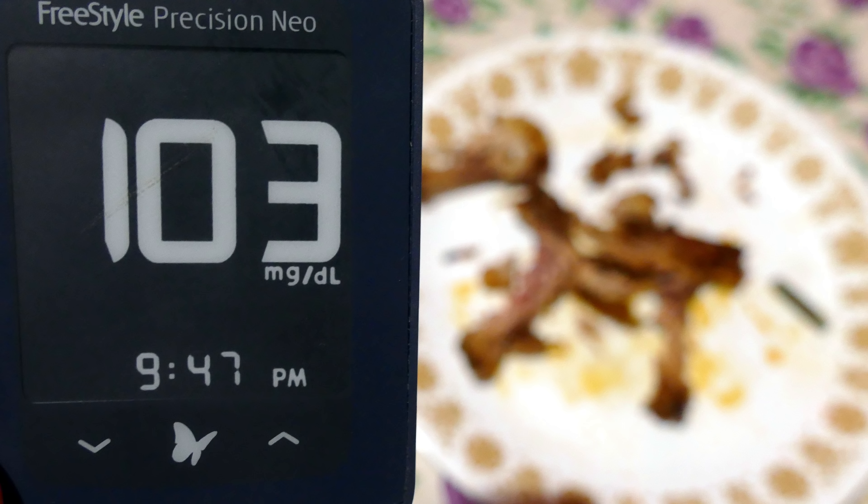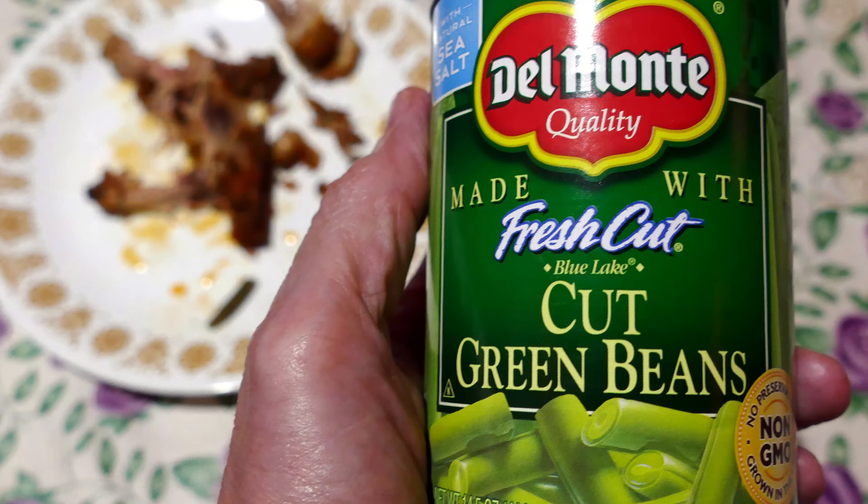I tested my blood sugar at one hour after finishing my meal and got a 103. Considering I ate a meal with so few carbs, that's probably not ideal, but when you peak at 103 you're not doing too bad at all. The roasted chicken and green beans clearly didn't make much of an impact on my blood sugar, which was exactly what I expected. The green beans I ate were Del Monte cut green beans — the entire can — which had seven net grams of carbs. Since the chicken had virtually no carbs, this was a seven-carb-gram meal, which would qualify as a keto meal.